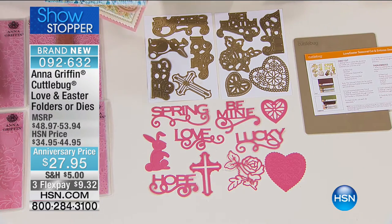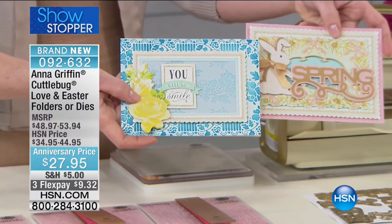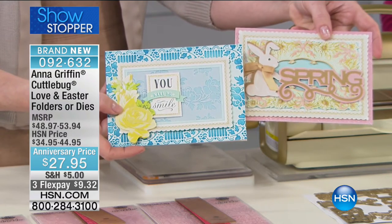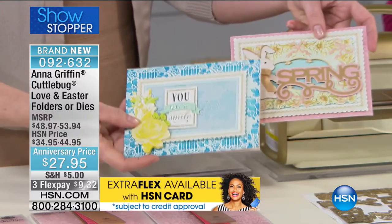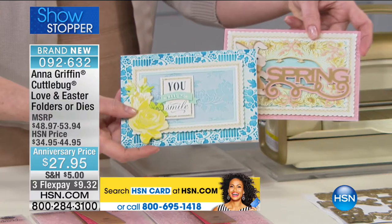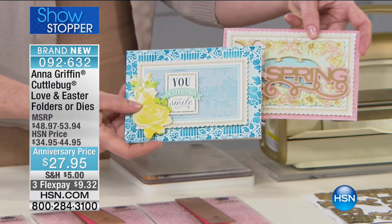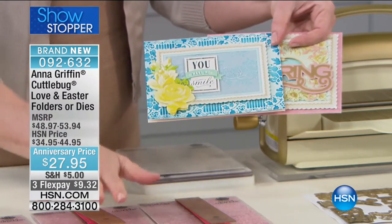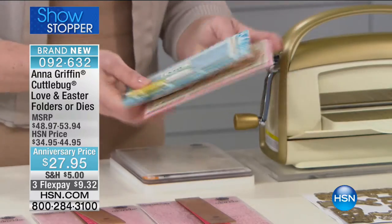So we have the dies and the folders — you're making cards for springtime holidays, really beautiful, very intricate, brand new. This was the very last shipment that — I apologize — some of you did not get, and it would have shipped at the end of last year. So this is our last presentation of it all by itself. Folders and dies for you to choose from — that's your anniversary price. That's your shot at getting this. If you were part of that auto-ship and it didn't work out, fantastic that we have it for you.